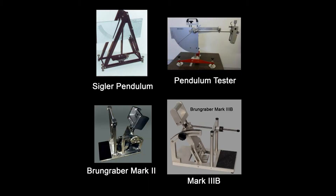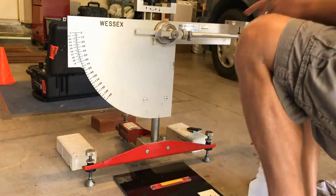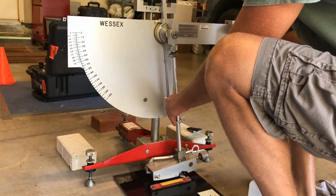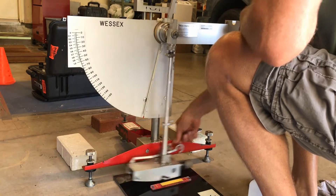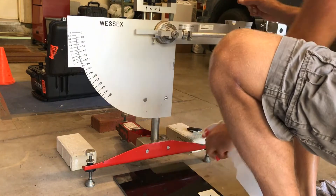The only devices to correctly rank these four tiles were the pendulum device and the Broomgraber Mark II and Mark III devices. ASTM-F2508 requires the slip test device to rank these four tiles in order of slip resistance, now that the answers are already known and have been published.